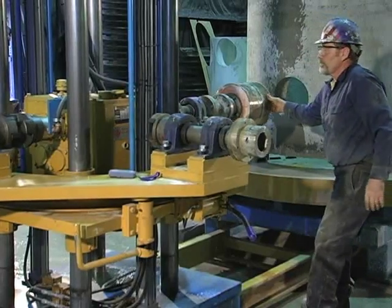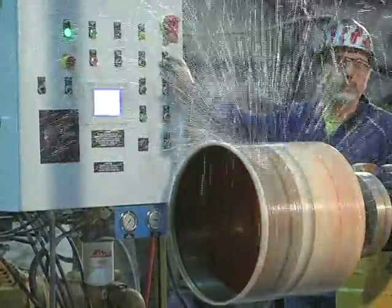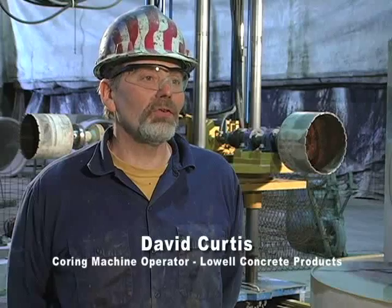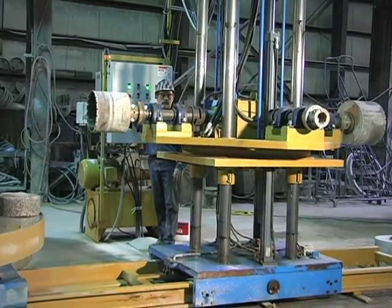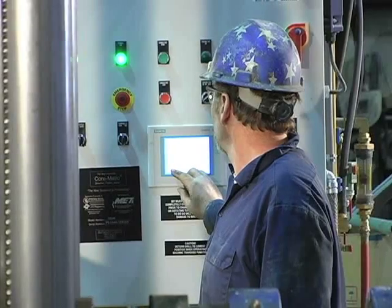Another benefit is that operators can be easily trained and become productive quickly on our machines. The people that came out and trained from Marion were very knowledgeable — they just made everything move smoothly. All our guys understood. When he first got here to set it up, it only took maybe 15 minutes to run through the basics. You just follow the screen and it tells you what to do.